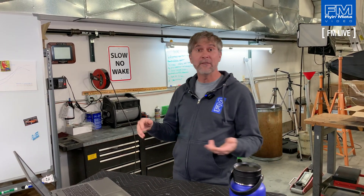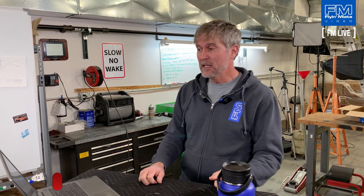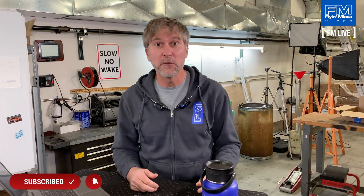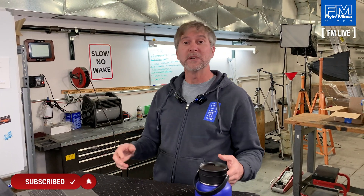As always, if you have any questions during the video please leave them in the comments. We try to catch some of them live and anything we don't catch live we'll catch in the comments after we get this posted. If you enjoy what we're doing here please remember to like and subscribe — that'll help keep us doing this on a regular basis.